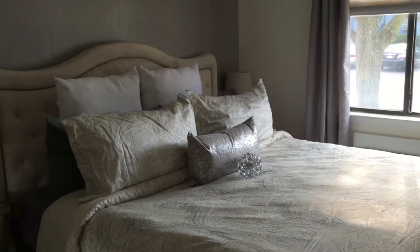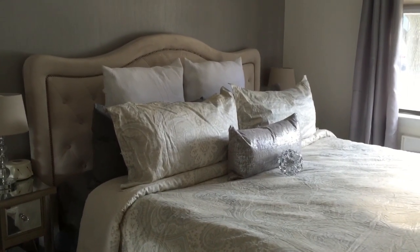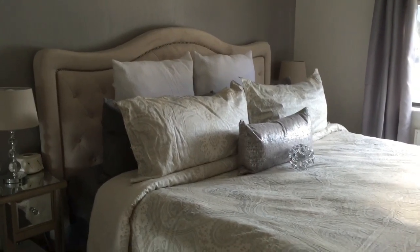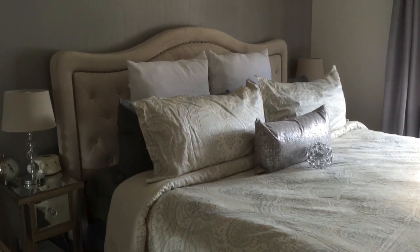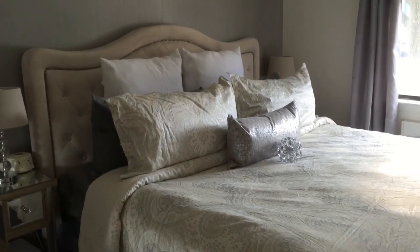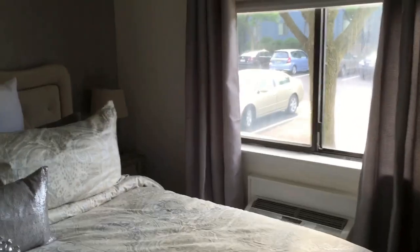Hey guys, I wanted to show you our bedroom makeover really quick because we redid the floors in our condo, and when the floors were done in the bedroom I got inspired to give it a cosmetic makeover. As you can see, the headboard is from Bob's — that was originally there — so I just picked up some other things to make it pop. We're working with a really limited space here.